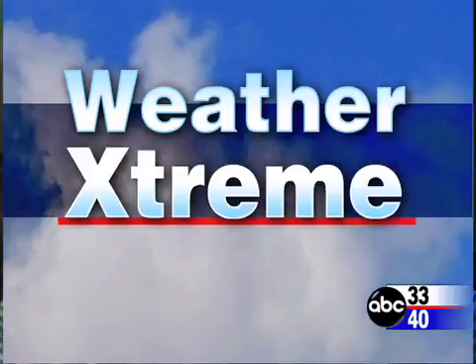This is James Spann. You've clicked on to our weather extreme video. This is for Thursday, the 15th day of March. We've got an active convective day ahead. Let's look outside this morning with our sky cam network.